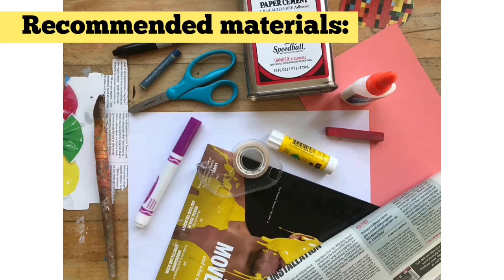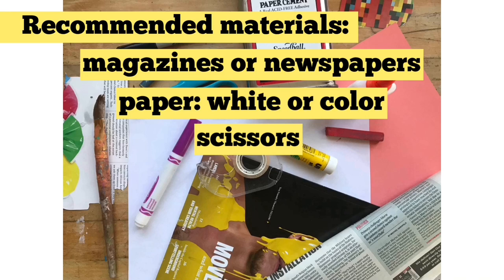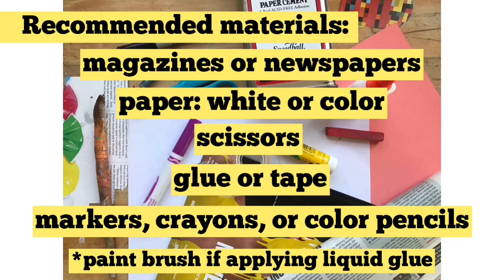Recommended materials: magazines or newspapers, paper white or color, scissors, glue or tape, markers, crayons or colored pencils, and a paintbrush if applying liquid glue.